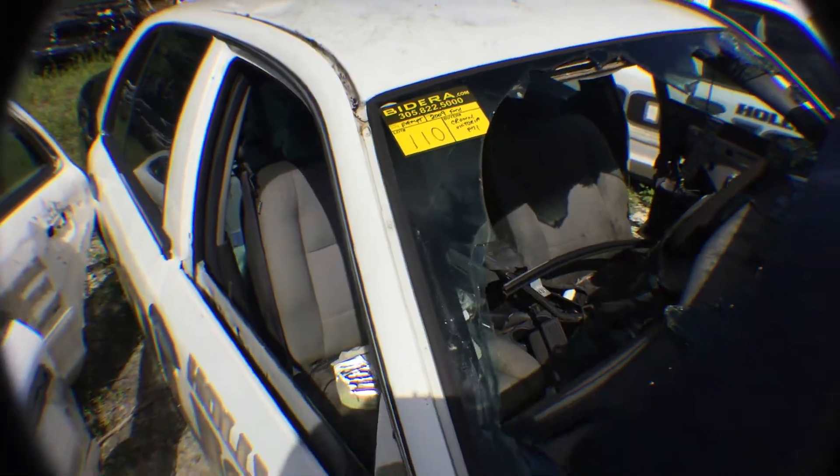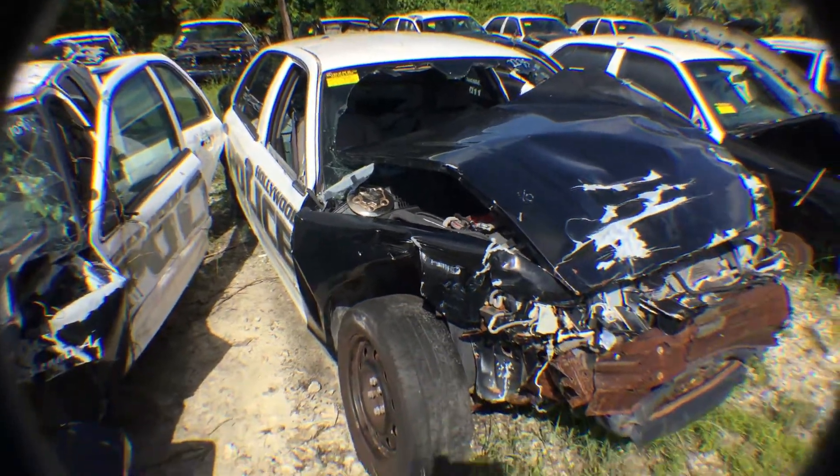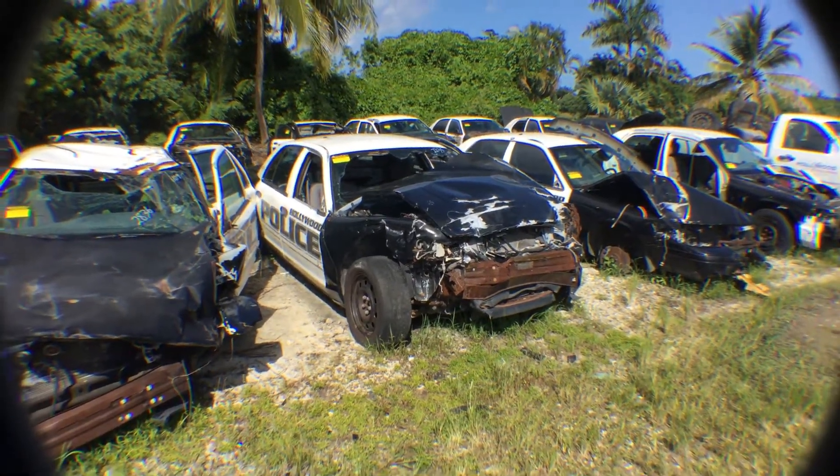Lot 110 is a 2009 Ford Crown Victoria Police Interceptor. It's been involved in a serious front-end collision.